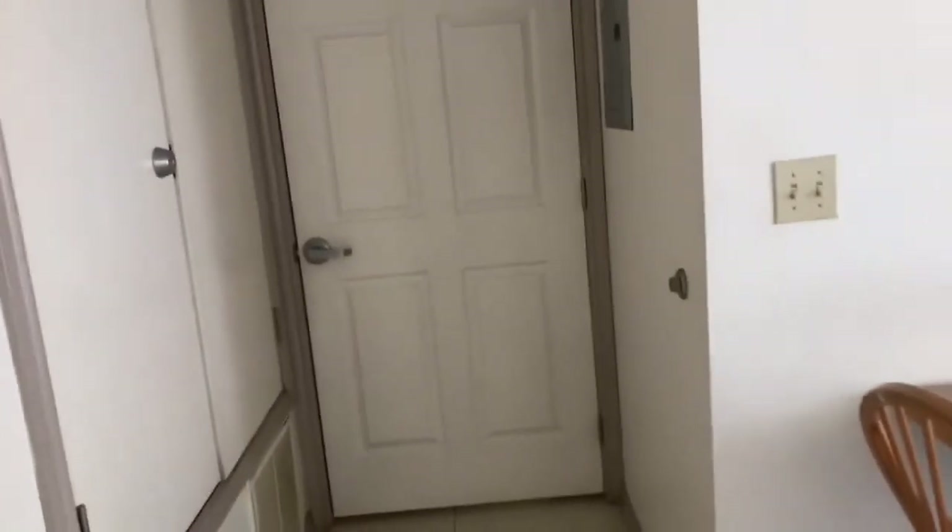This door — I have no idea why it's here. This leads to our room.